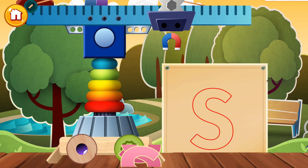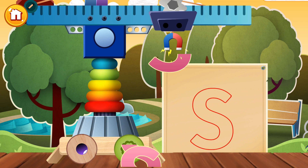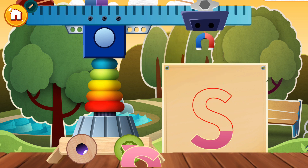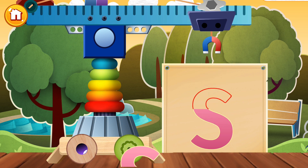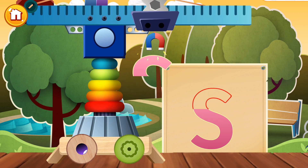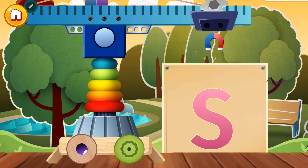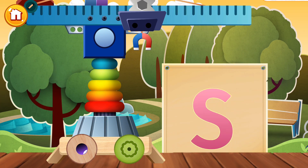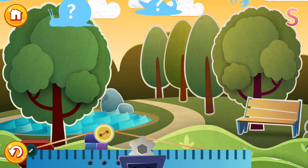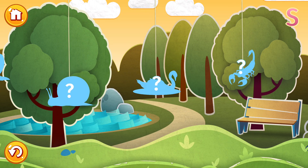Hello again, friend. Time to meet the letter S. Carefully place the blocks one by one to get the same image as in the picture. Let's read some words that start with S. Ready? Tap a picture.